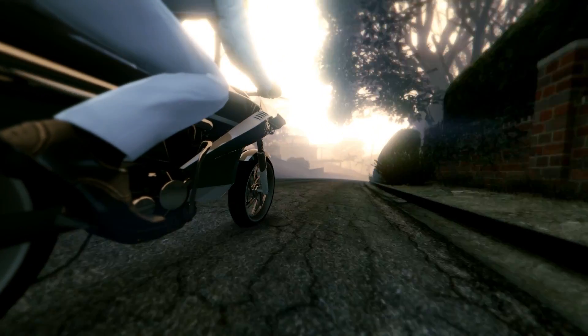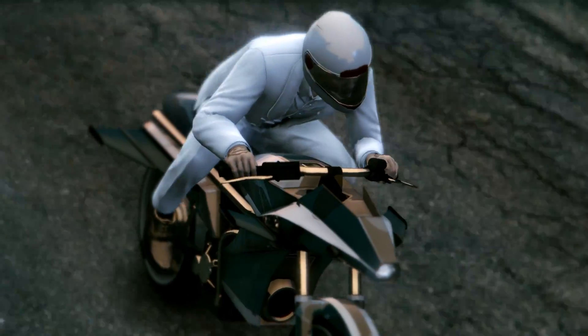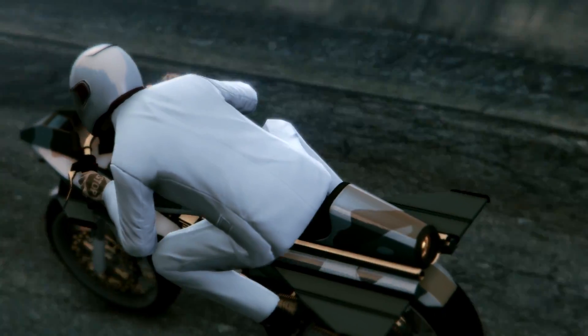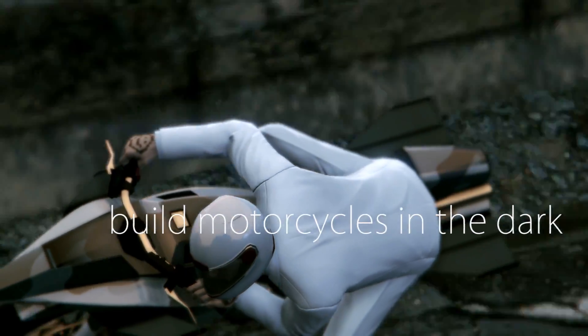Motorcycle? Do you know how hard it is to find a Chinese person named Motorcycle? This factory has been converted into one giant sensory deprivation tank in order to heighten the senses of our workers and help them avoid distractions while they build motorcycles in the dark.